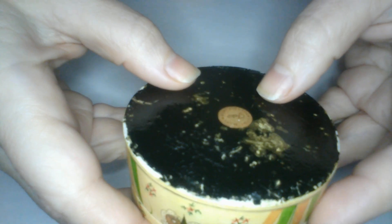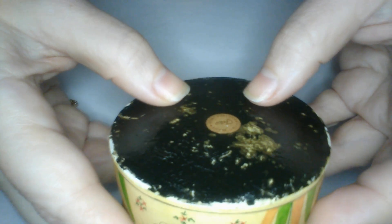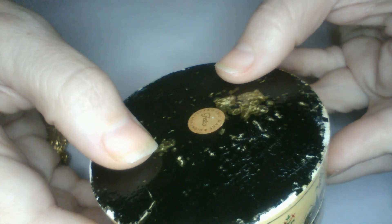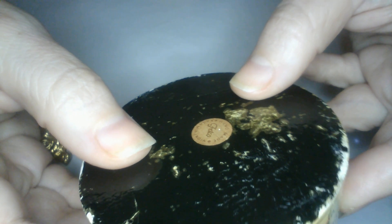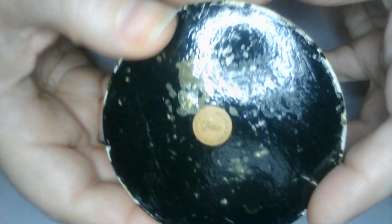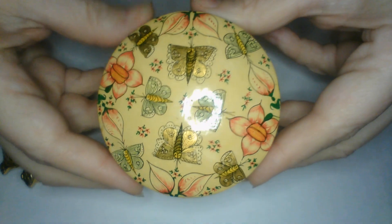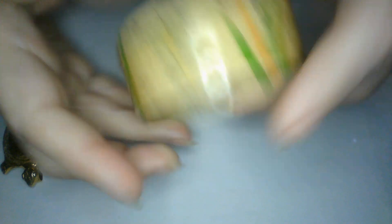Okay, it's kind of an assorted lot — all kinds of stuff in here. This one says made in India, Fetco, and some other things on the sticker — might be in a foreign language. It's a really pretty little trinket box, very nice.